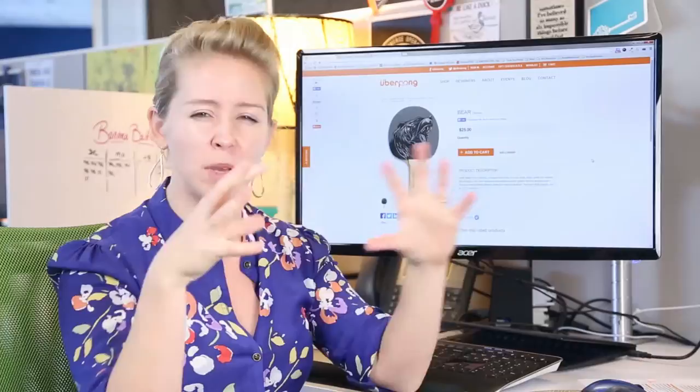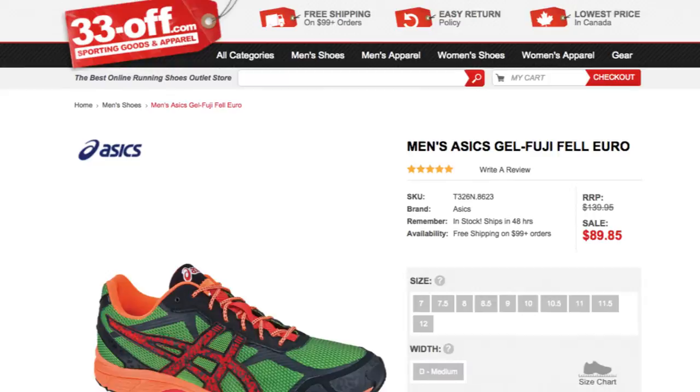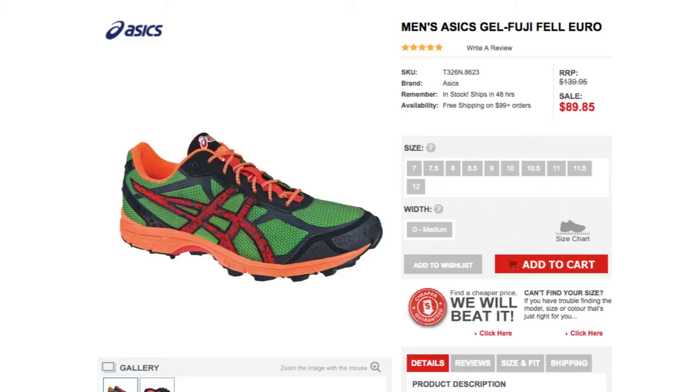He recommended 33off.com, which actually sells discounted sporting goods. Basic layout, but the images and color scheme actually guide you around the page. You've got information to the right, sale price highlighted, add to cart button highlighted — great for bargain shopping.